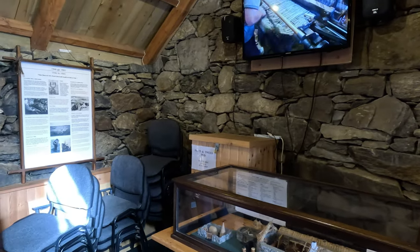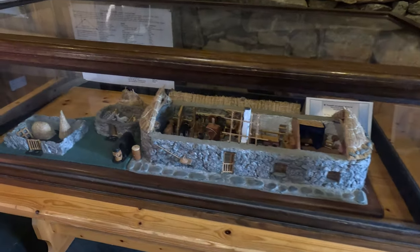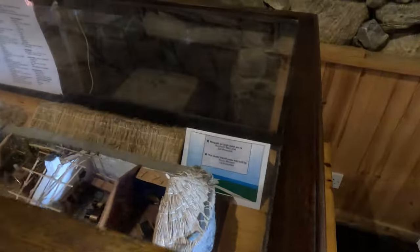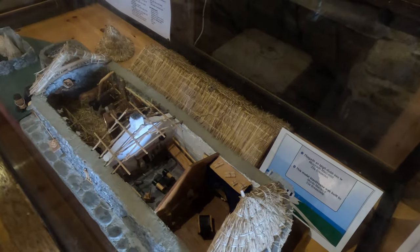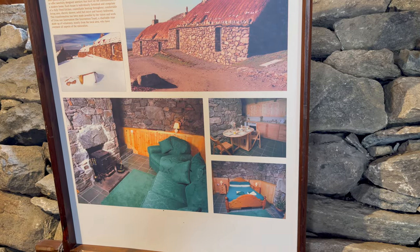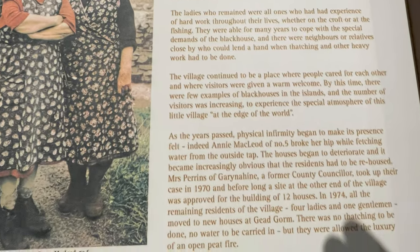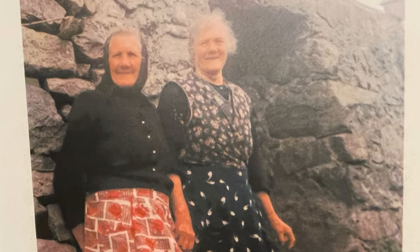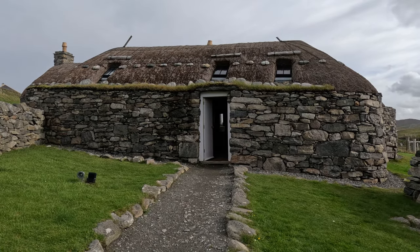We start our tour of Nga Garenin Black House Village in the Visitor Centre. The cluster of houses at Garenin were built in the late 1800s. For centuries, Highlanders and their livestock lived in these one-roomed houses, which had packed earth floors, dry stone walls, and thatched roofs, and they offered refuge from the wild North Atlantic weather. It's really hard to believe, but people actually lived here until the 1970s — the last original residents left in 1974. As a nod to the families who lived there, all of the various houses are named after the family name of the people who lived there originally.